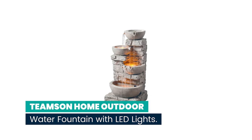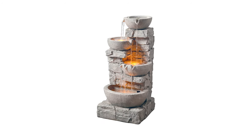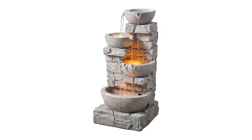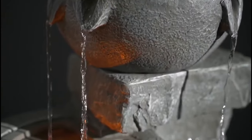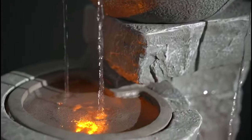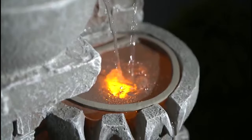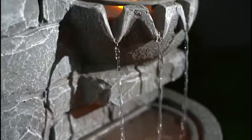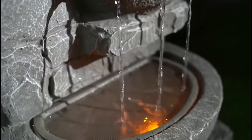Number 1: TeamSun Home Outdoor Water Fountain with LED Lights. Experience spa-like tranquility right in your backyard with the TeamSun Home Outdoor Water Fountain. It features faux-stacked stone and LED lights. Embrace the soothing ambience of cascading water that sets the tone for a relaxing evening. This outdoor water fountain features four-tiered bowls and stacked stone-look columns for a soothing addition to your porch or lawn.